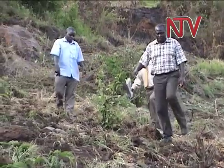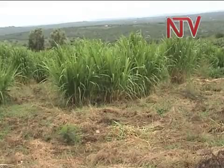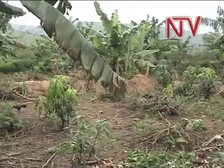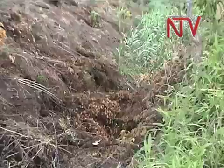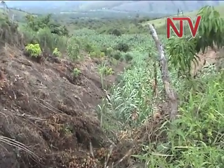Because of the fertile soils along the banks of the river, a lot of farming activities take place here, mainly crop cultivation, which weakens the soils. Over time, this has caused siltation in the river.